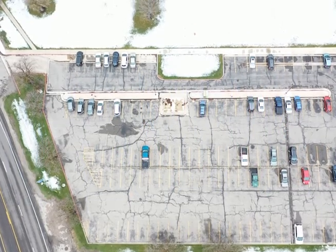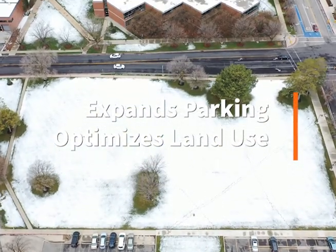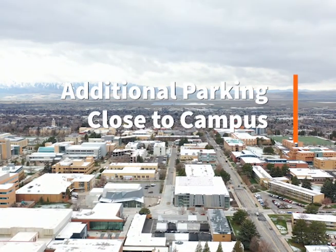The Highway 89 parking garage expands parking capacity while optimizing the use of land at Utah State University. The design accommodates students and faculty with additional parking with close proximity to the main campus. On behalf of the Very Good Engineering team, we want to thank you for watching this video.